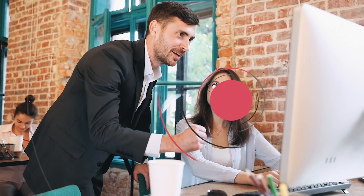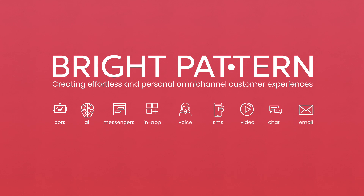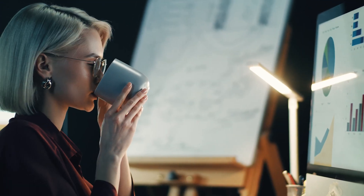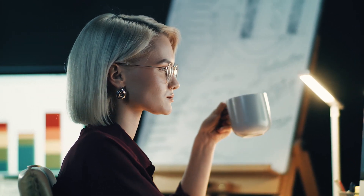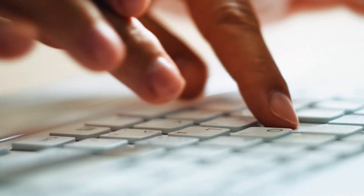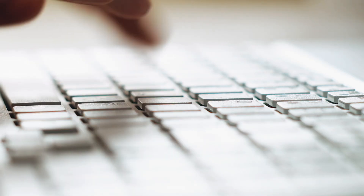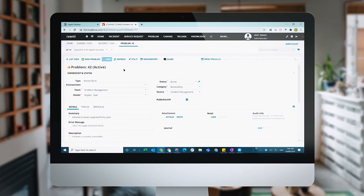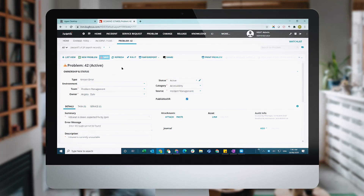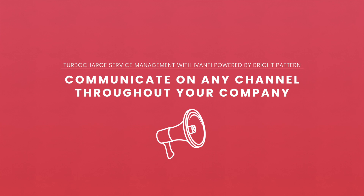Bright Pattern has everything you need to implement a more powerful Avanti-based service desk that is ready to handle any incident or service request with ease. Let's take a look at service management leader Shelby. Shelby has been using the Avanti service management platform for years with good results, but now her CIO is asking her to cut costs and transform their service operations management by implementing new features.